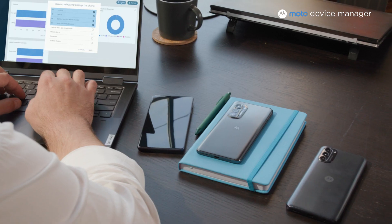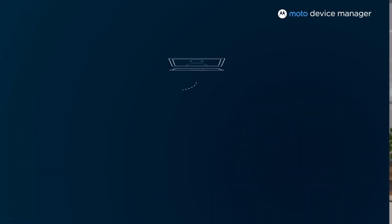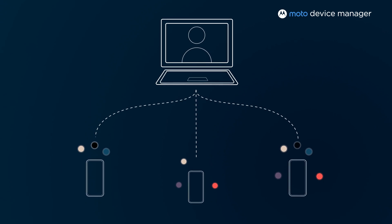Moto Device Manager lets you monitor, manage, and secure mobile devices, especially those with access to sensitive data. You can quickly set up a fleet of several hundred devices, with full control over which apps and features your employees have access to.